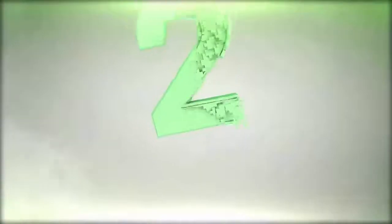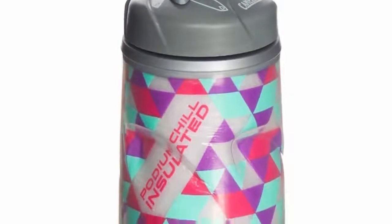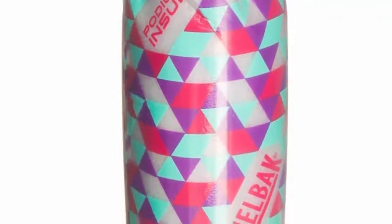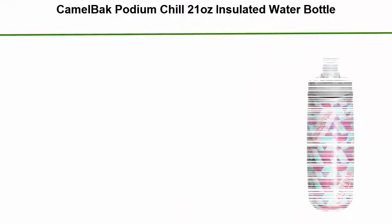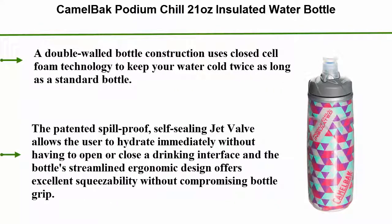Number 2: CamelBak Podium Chill 21-ounce Insulated Water Bottle. A double-walled bottle construction uses closed-cell foam technology to keep your water cold twice as long as a standard bottle. The patented spill-proof, self-sealing jet valve allows the user to hydrate immediately without having to open or close a drinking interface, and the bottle's streamlined ergonomic design offers excellent squeezability without compromising bottle grip.